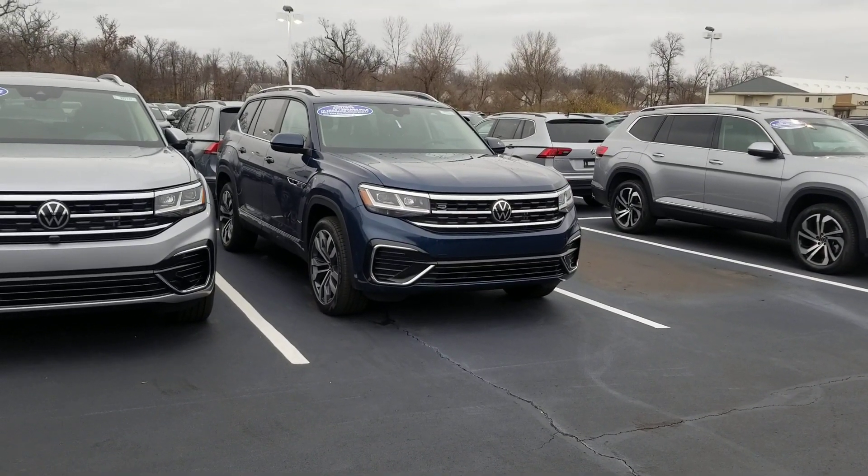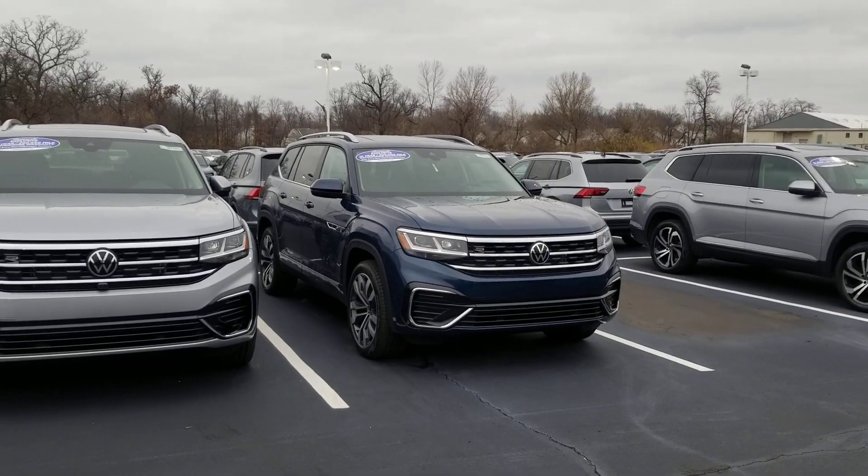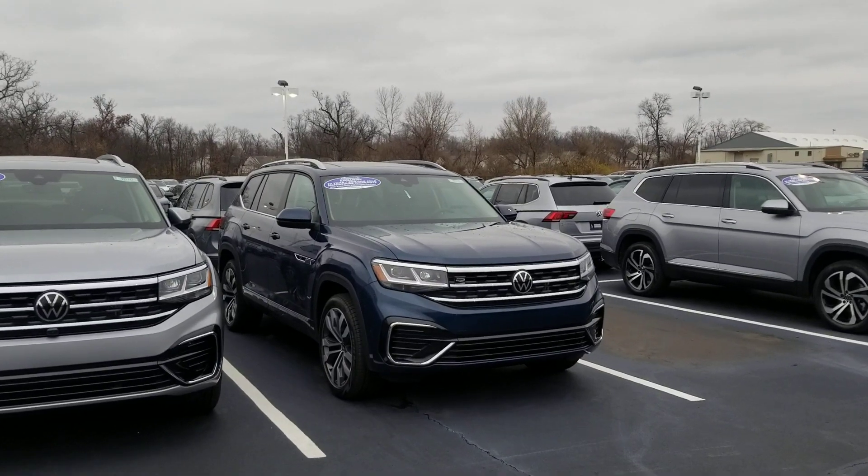Hey guys, it's Reece from Bomberato St. Peter's. These R-lines are becoming a serious deal. We got three people in our showroom right now looking for R-lines that just walked in off the street. Word is out.